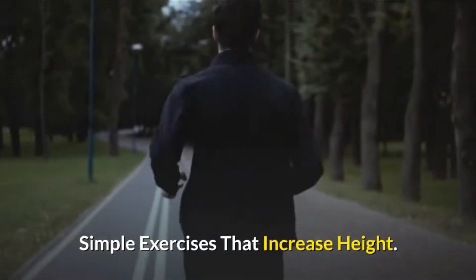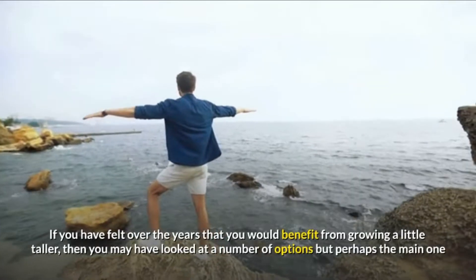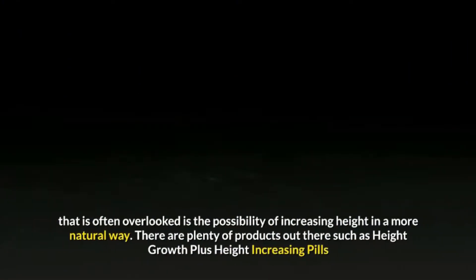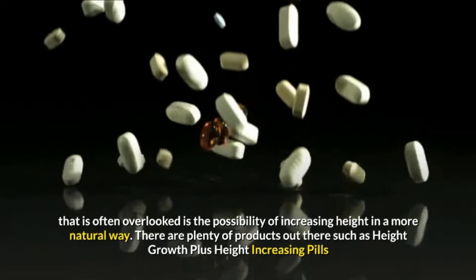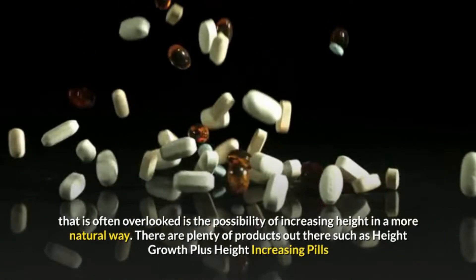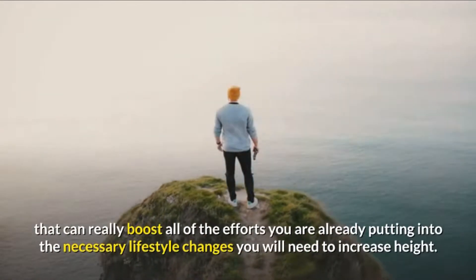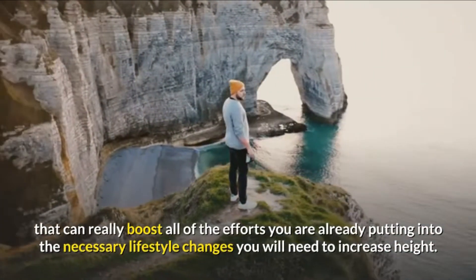Simple exercises that increase height. If you have felt over the years that you would benefit from growing a little taller, then you may have looked at a number of options, but perhaps the main one that is often overlooked is the possibility of increasing height in a more natural way. There are plenty of products out there such as height growth plus height increasing pills that can really boost all of the efforts you are already putting into the necessary lifestyle changes you will need to increase height.